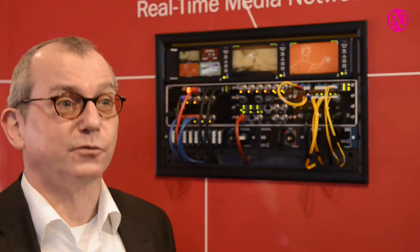My name is Henning Carltoner, I'm Product Manager at Real Communications. We are presenting MediaNet as a complete network solution for infrastructures.